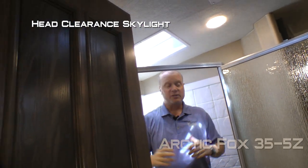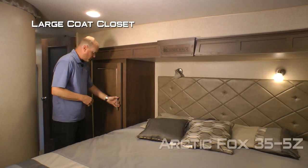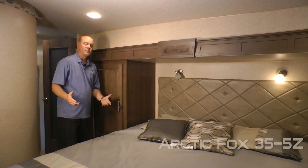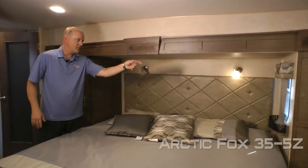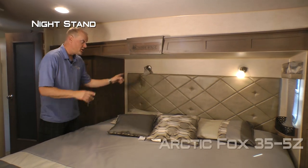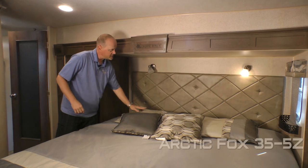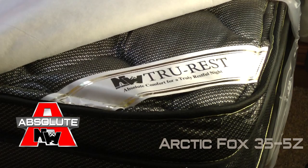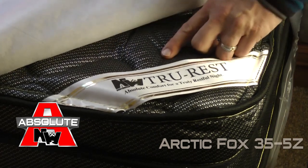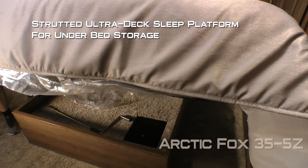For reference, the presenter is six foot two with plenty of room in the shower. The bedroom features a large coat closet with storage drawer. Standard configuration is a queen size bed, or you may option in a king size bed. Also featured: ventilation window, nightstand, two independently switched LED reading lights with nightlight function, padded headboard, designer pillow shams with matching throw pillows and bed skirt, all covering your absolute Northwood True Rest comfort mattress on a strutted ultra-deck sleep system with under-bed storage.